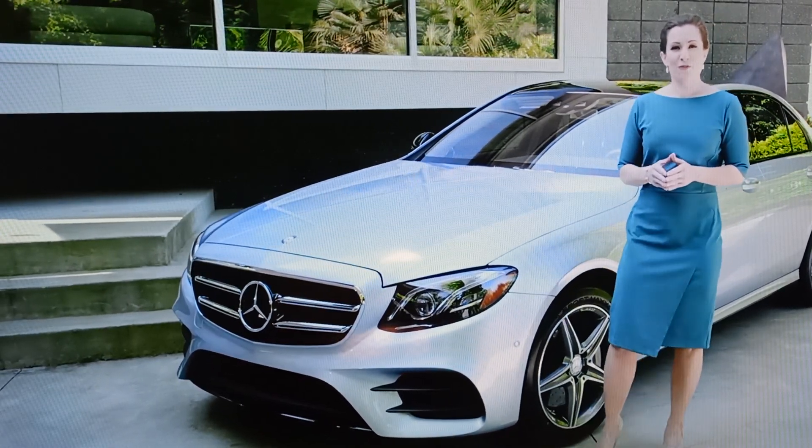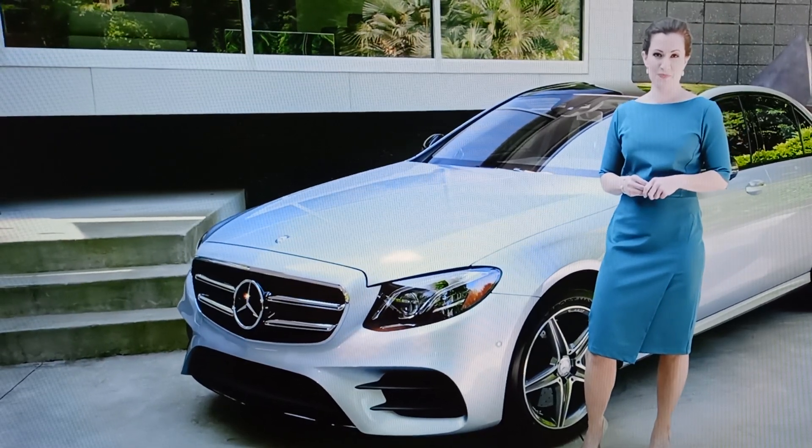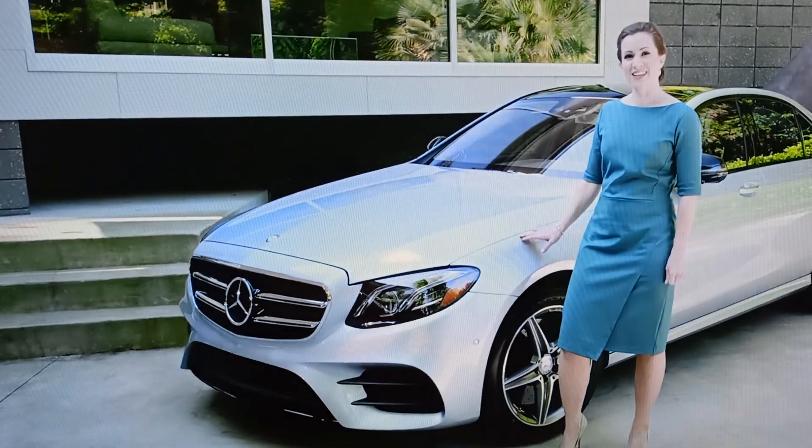The new E-Class even offers the world's first fully integrated car-to-X communication in a series production vehicle. We'll cover all that in just a moment, but first, take a look at the attractive new styling.